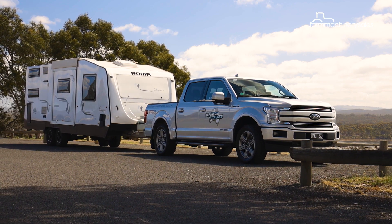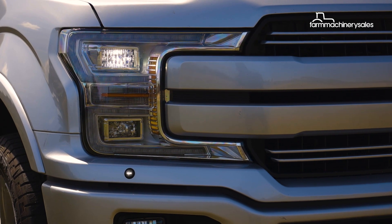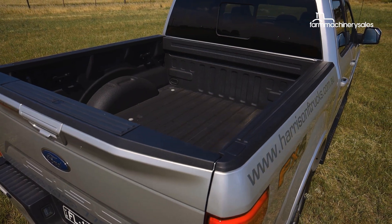Of course, you'd expect something special from a vehicle priced at $149,990 plus on-roads. Local F-Truck conversions have never come cheap.